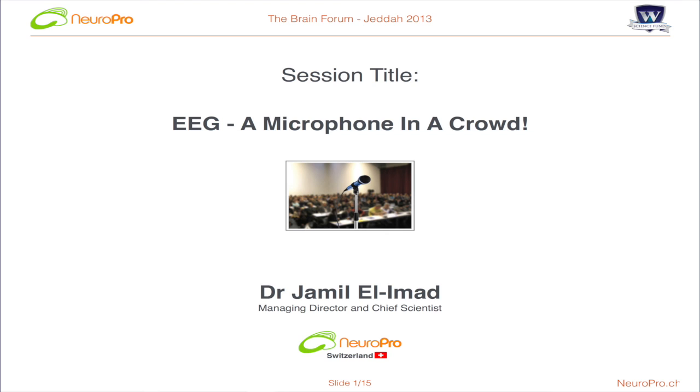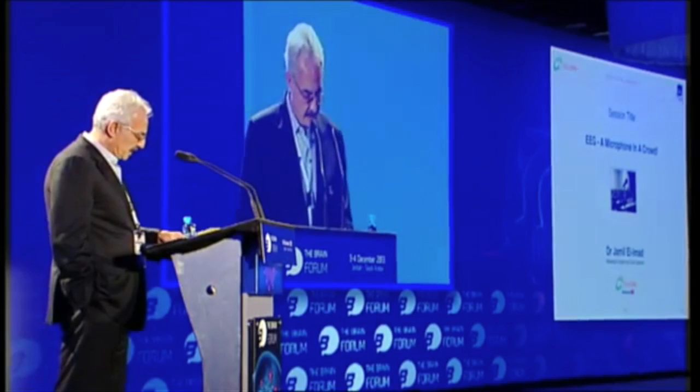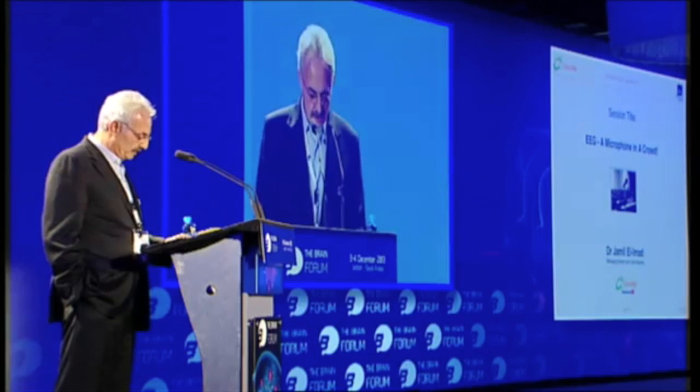Thank you very much. I'll start by introducing you a little bit about NeuroPro. NeuroPro is one of the startups of WScience. The title of my presentation, 'EEG: a microphone in a crowd,' is a reminder that EEG signals are by and large an abstract of what is actually going on in the brain — but nowhere near accurate. Yet, EEG remains the best choice for analyzing time series brain activity. My talk will focus on the EEG-based solutions we are developing for patients, clinicians, and researchers.